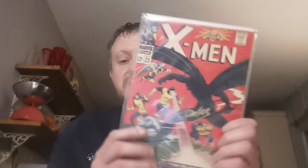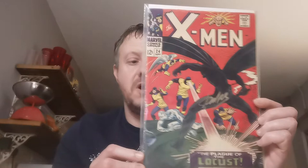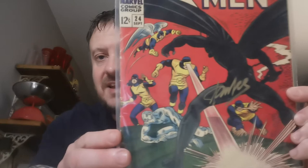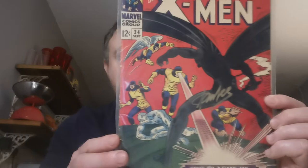Starting with a fantastic A-OK and my earliest X-Men book. This came from my good friend Comic Vantage, my best friend in the community. This is X-Men Issue 24 and this is the first appearance and origin of Locust, who is Dr. August Hopper. This book was an A-OK and it is signed by Stan Lee, the great man himself. It was signed in early 2002. I have a certificate of authenticity from Comic Vantage. I'd love to have met the great man, but at least I have his signature.